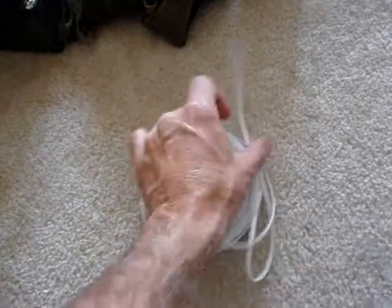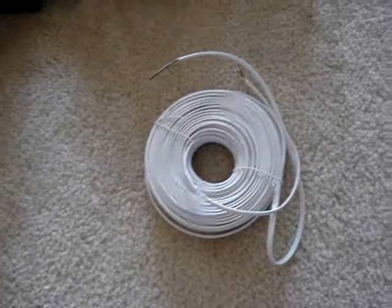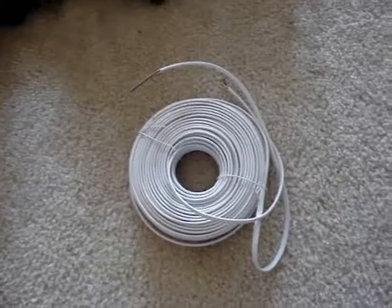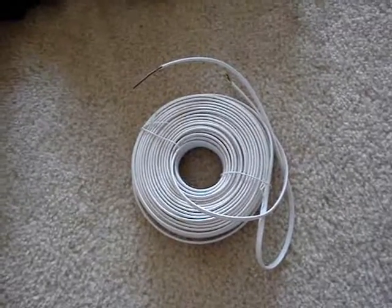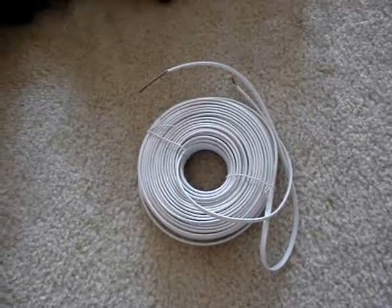You will also receive 100 feet of field wire for connecting the phones. This phone wire works pretty good — you can do a lot with it. The phones can operate up to 22 miles, depending upon how much wire you have.